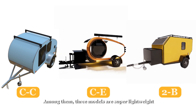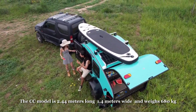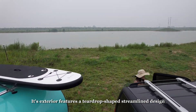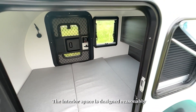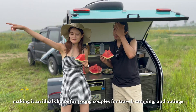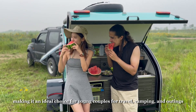Among them, three models are super lightweight. The CC model is 2.44 meters long, 1.4 meters wide, and weighs 680 kg. Its exterior features a teardrop-shaped streamlined design and high-quality manufacturing process. The interior space is designed reasonably, with an independent rear kitchen and dining area, making it an ideal choice for young couples for travel, camping, and outings.